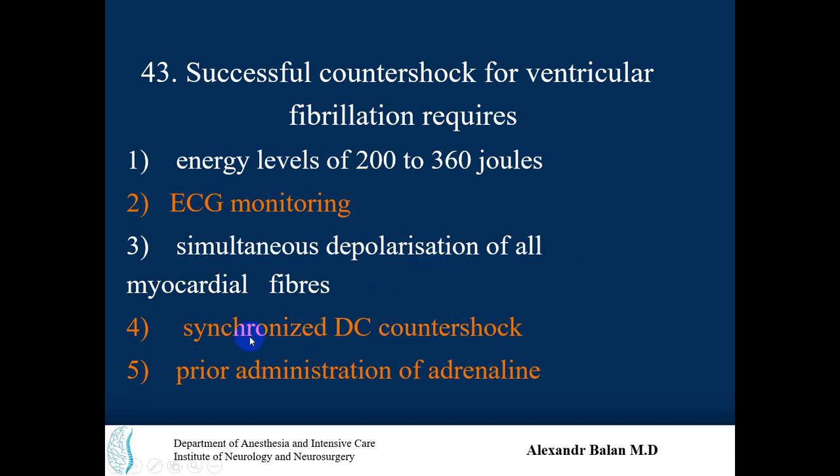Synchronized DC countershock — synchronized delivery is not necessary in ventricular fibrillation, so this option is incorrect.